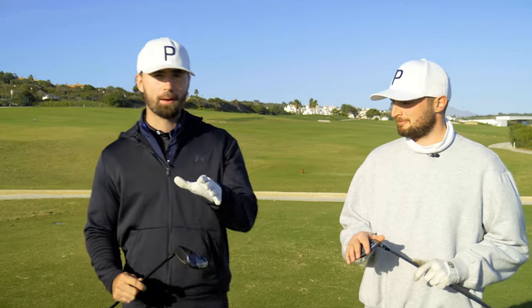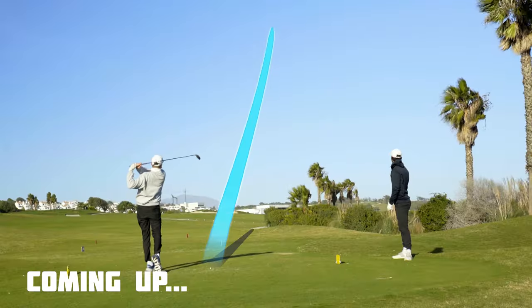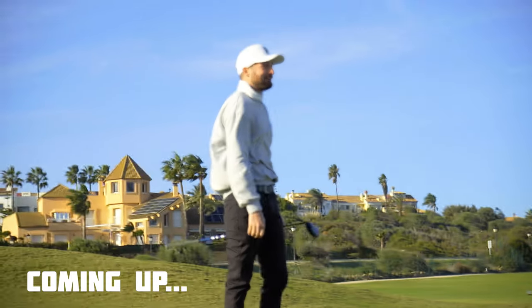The perfect fairway finder. Or the perfect club to hit that par five in two. These are the best fairway woods of 2024. That might just be the best fairway wood shot I've ever hit in my life.